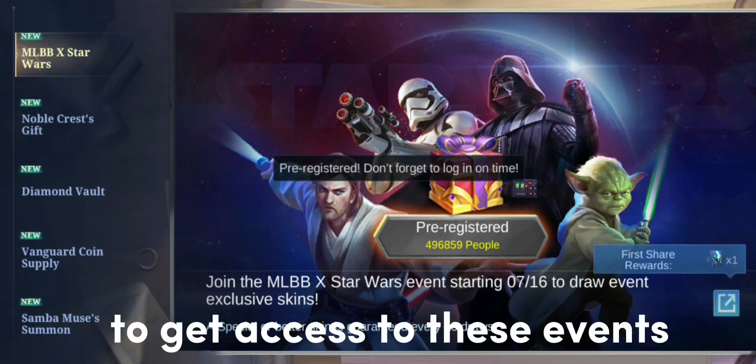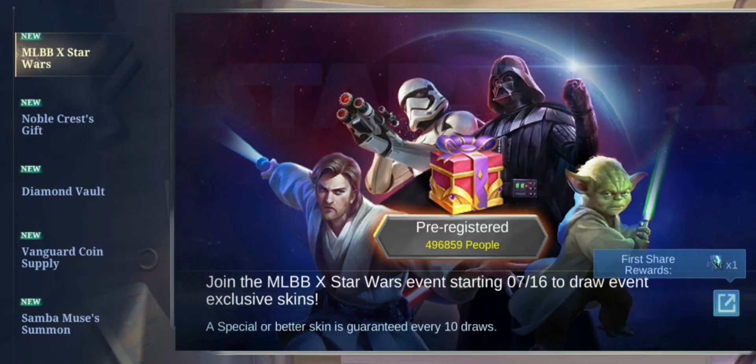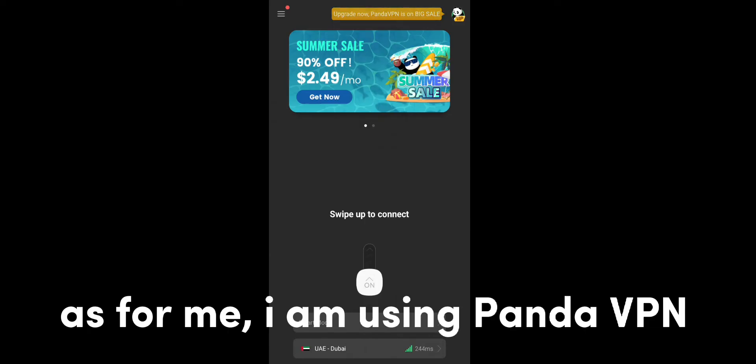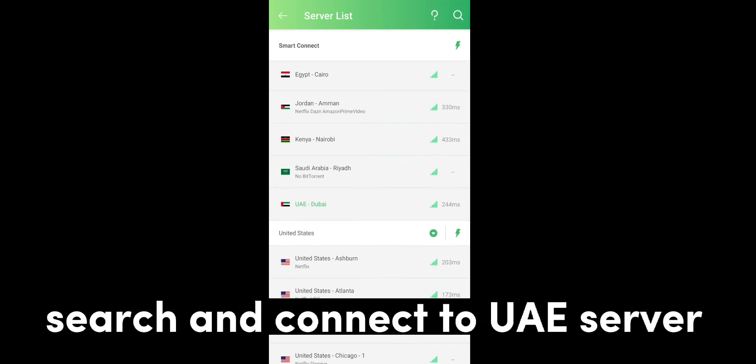To get access to these events, all you have to do is download a VPN app of your choice. As for me, I am using Panda VPN. After downloading the VPN app, search and connect to a server.